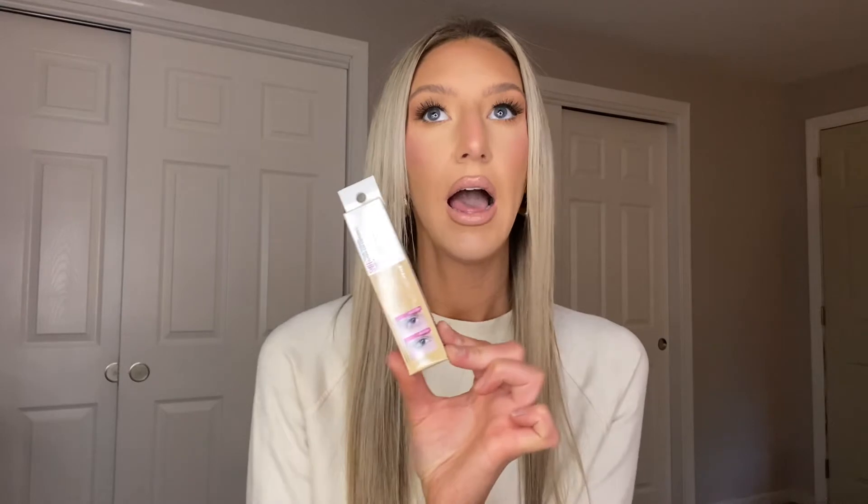I also got the Dermablend loose setting powder — I've never tried it before but I've heard it makes your pores disappear. I usually get the Make Up For Ever HD Photo powder or the It Cosmetics Bye Bye Pore because they're so finely milled. I checked the display and it seemed very similar, so I can't wait to try it. Then I got my favorite Elf beauty sponges — they come in a pack of three, last forever, and are super affordable at around twelve dollars.